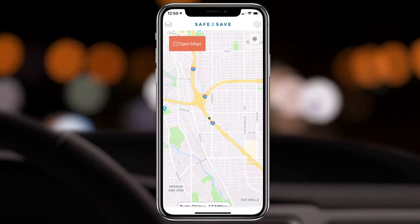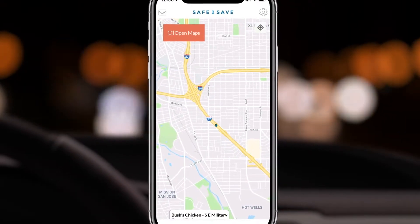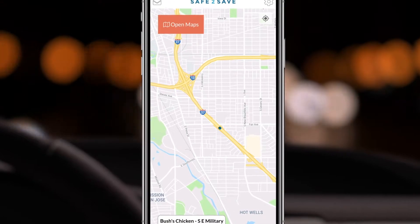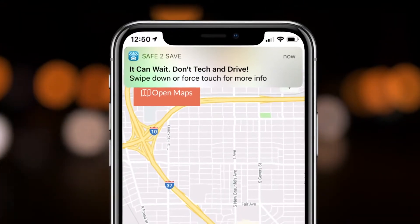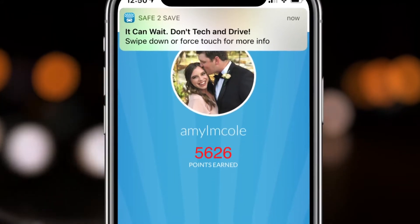The Safe2Save app automatically comes on in the background when you drive more than 10 miles per hour, giving you two points for every minute. If you touch your phone while driving, the app senses the distraction and stops adding points to your account.